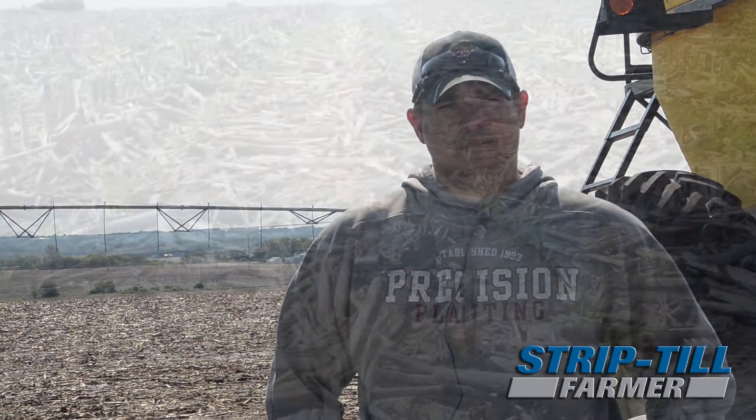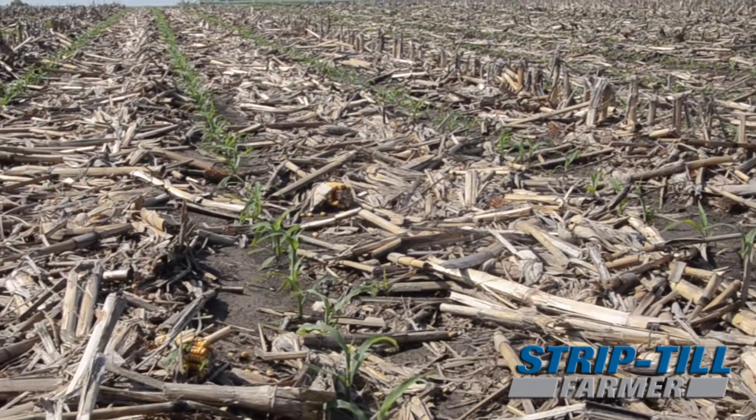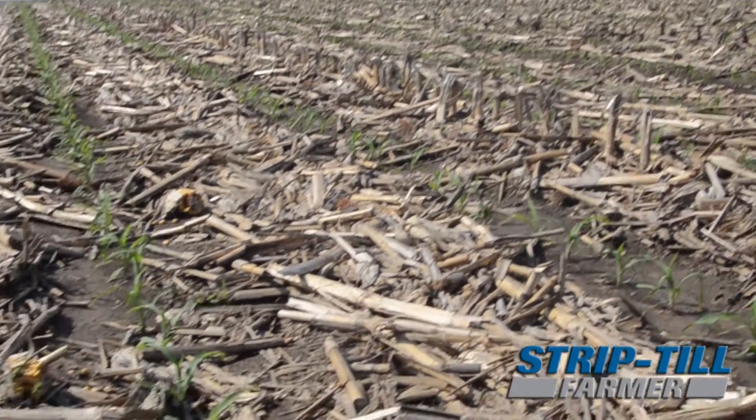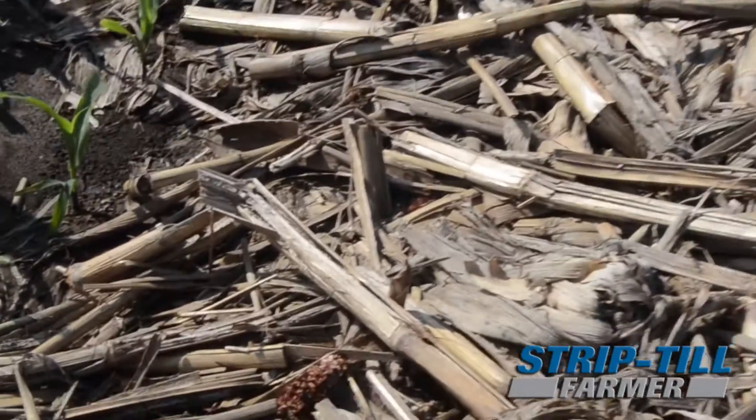Putting fertility, everything right in the strip. We've been no-till for going on 15 years now or better and that's kind of always been the way with our erosion issues — those sort of things work best around here for us. We're looking for better emergence and a better way for efficiencies out of our fertility program, and I think strip till is the way we're going to be able to accomplish both of those things.